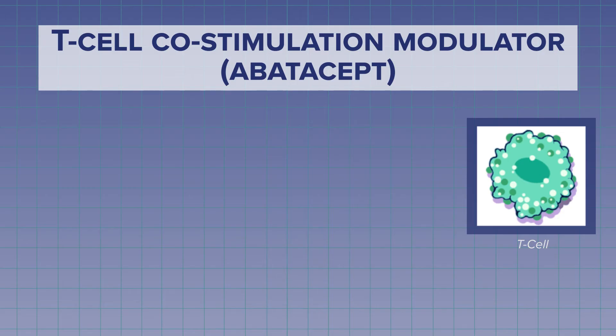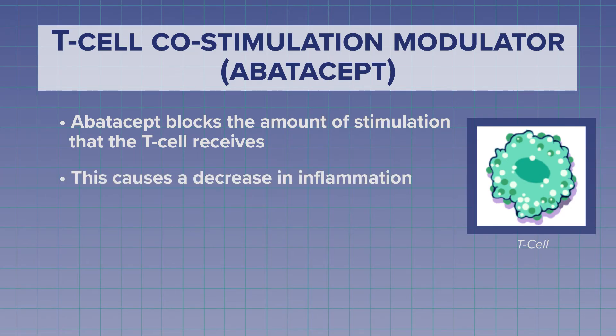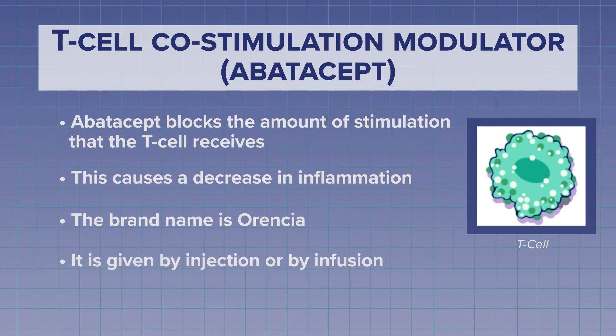The next biologic is a T-cell co-stimulation modulator called Abatacept. It works by blocking the amount of stimulation that the T-cell receives. By blocking the work of the T-cell, the amount of inflammation decreases. The brand name of the T-cell co-stimulation modulator is Orencia. Orencia can be given under the skin as an injection or by an IV.